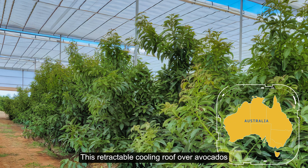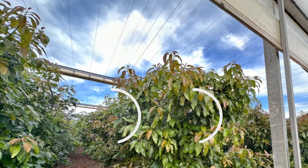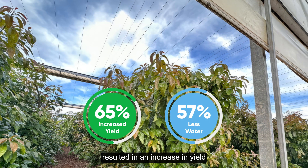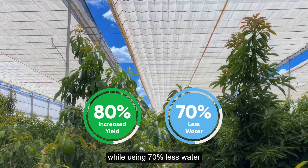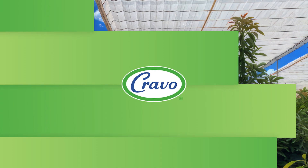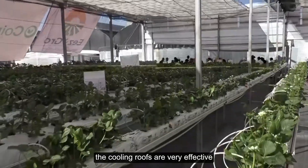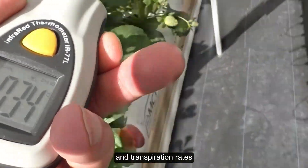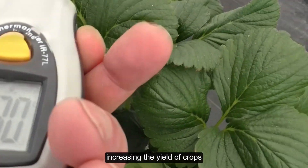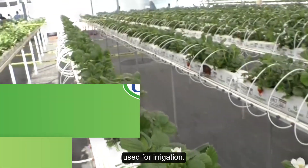This retractable cooling roof over avocados in one of Cravo's Australian installations resulted in an increase in yield by 80%, while using 70% less water than the open-field orchard. Even in punishing heat, the cooling roofs are very effective at reducing plant temperatures and transpiration rates, increasing the yield of crops, while at the same time reducing the amount of water used for irrigation.